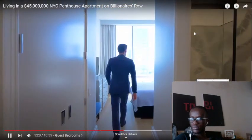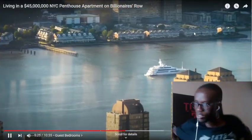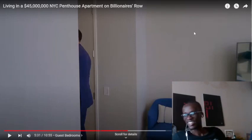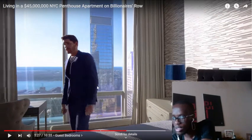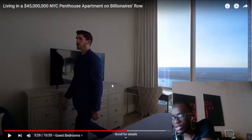Guest bedroom facing west — you have all that sunlight flooding in, views of the Hudson River. Very decent sized guest room. Imagine if you're a kid and this is your bedroom. You can study right there on that table. But honestly, if I had kids, I wouldn't want to live here — the kid will have an ego the size of this skyscraper.